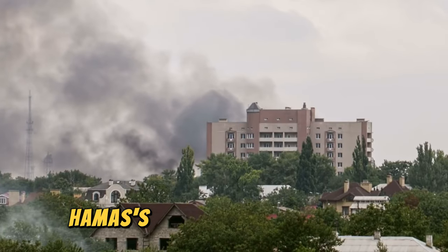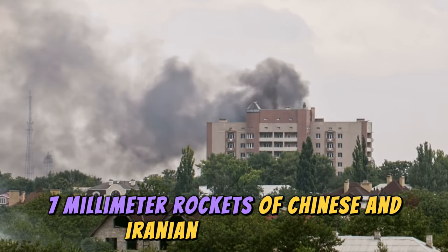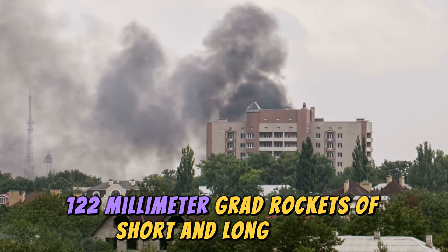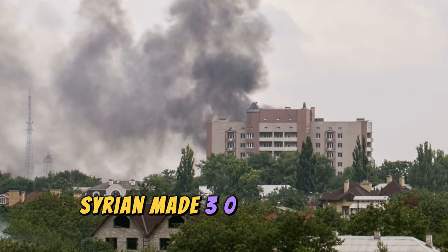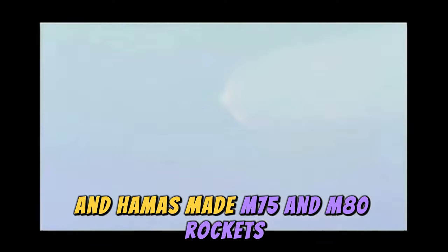At the beginning of the conflict, Hamas's inventory included 107-millimeter rockets of Chinese and Iranian manufacture, 122-millimeter Grad rockets of short and long range, Iranian-made Fajr-5 rockets, Syrian-made 302-millimeter rockets, and Hamas-made M-75 and M-80 rockets.